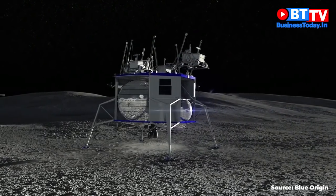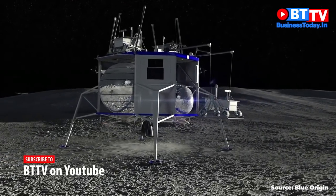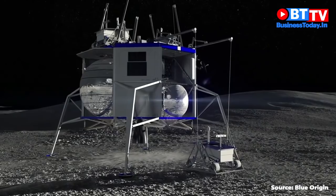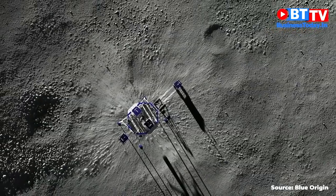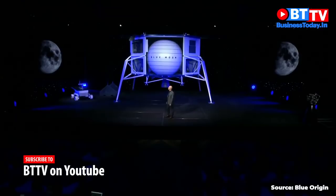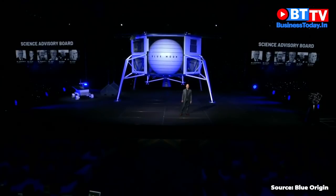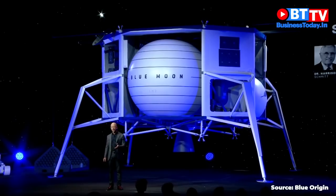Now we're going to watch as the davit system, which is inspired by a naval system, deploys a rover. Look at those long shadows — the shadows are always long on the poles of the moon. There's a lot of interesting science to be done on the moon, especially on the poles.